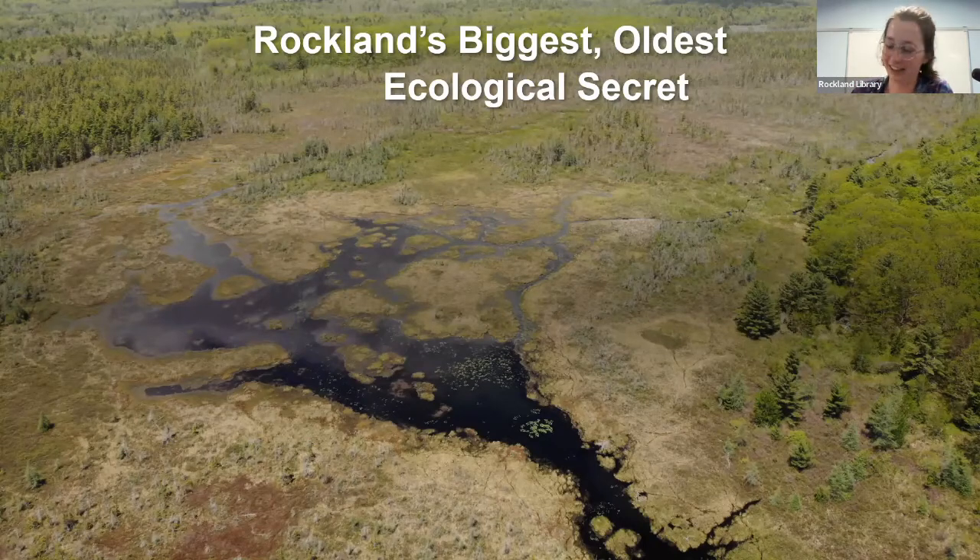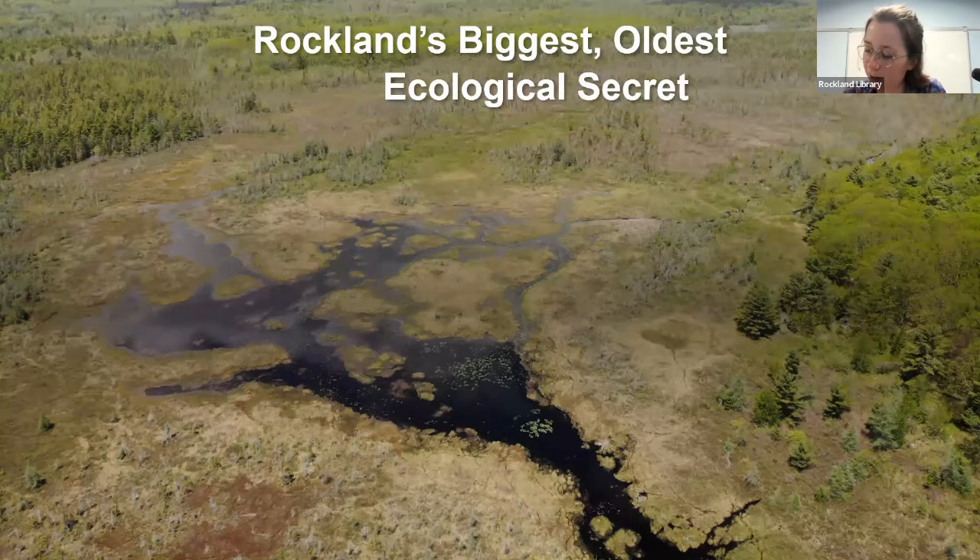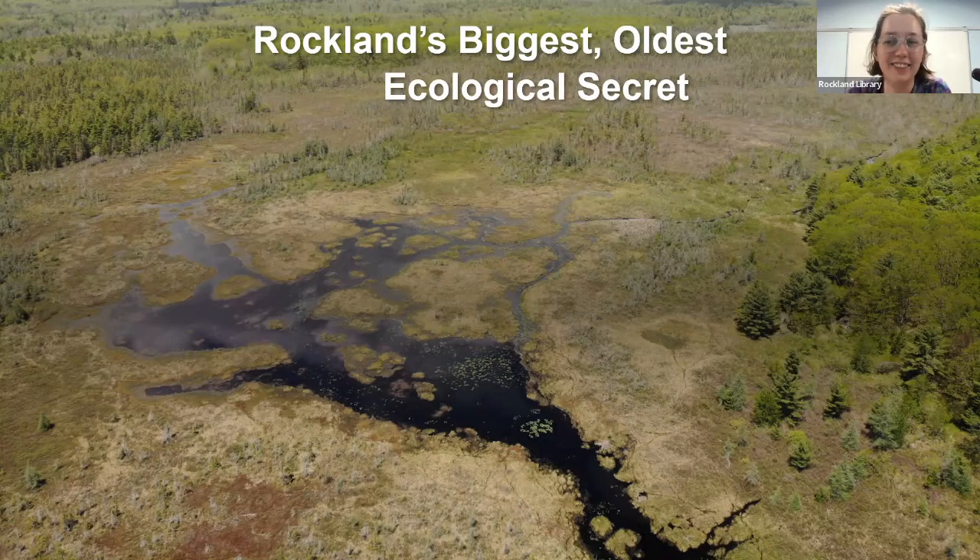Hi everyone, and welcome. I'm Emma, one of the librarians here at Rockland Public Library, and we are so pleased to be hosting tonight's speaker. I'm happy to turn it right over to tonight's presenter. Marie McNeely is Director of Partnerships at the Georges River Land Trust. Her background includes a 20-plus year career leading global advertising and marketing efforts at New York City ad agencies. For the past five years, she's been a consultant for nonprofits in Boston and Washington, D.C. And she lives in Owl's Head. I will turn it right over to Marie.